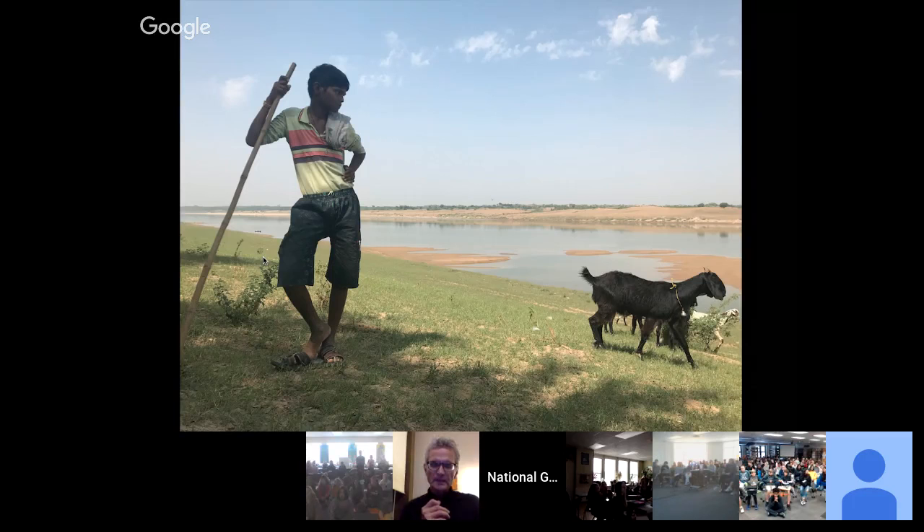In much of the rural world and in agrarian societies that depend on agriculture and natural resources, everybody gets involved in physical labor. This is a young boy, 12 years old, shepherding goats along the Chambal River in central India. He was out all day, taking care of goats for maybe eight to nine hours by himself. As young as he is, he's very responsible — he seemed like a little adult, took his job very seriously, and knew quite a bit about the river biology just from pure observation.